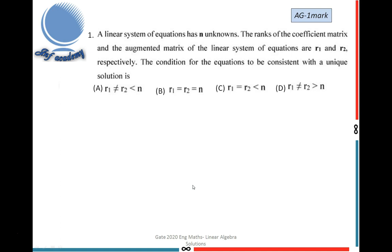Now let's move on to the first problem. This question is from the AG department and has one mark. The problem states: a linear system of equations has n unknowns. The rank of the coefficient matrix and the augmented matrix are R1 and R2 respectively.